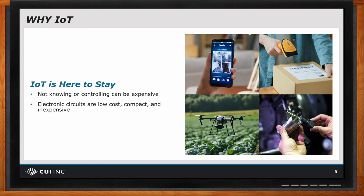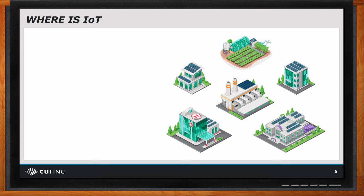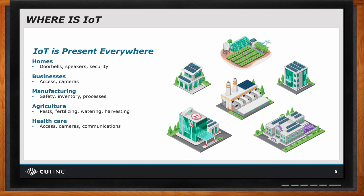IoT is just about everywhere. Examples where we are already finding IoT installations include homes, healthcare, agriculture, business, manufacturing, and public areas. The low cost, low power, and small size of sensors, enunciators, and actuators allow them to be placed in many locations and to be performing many functions.